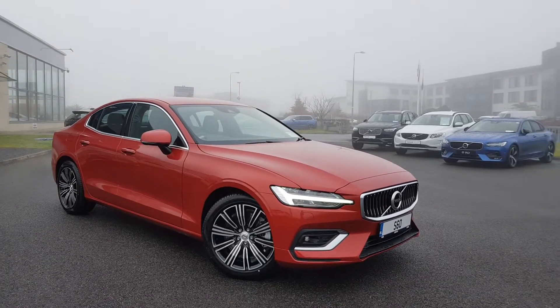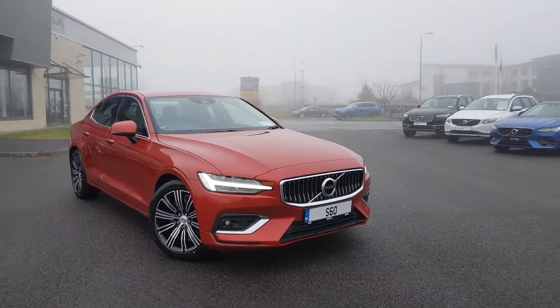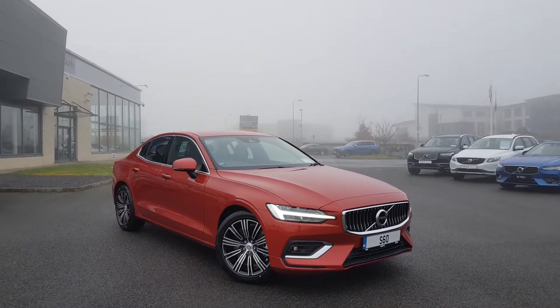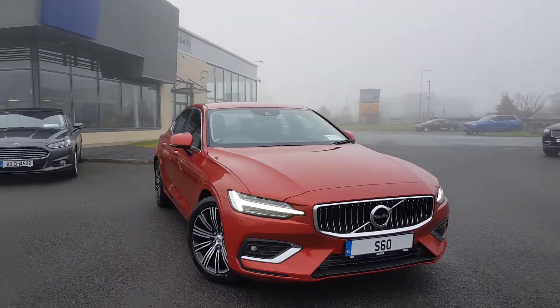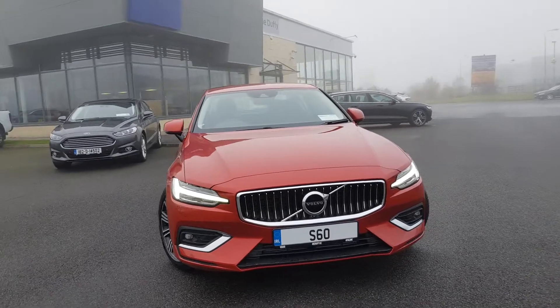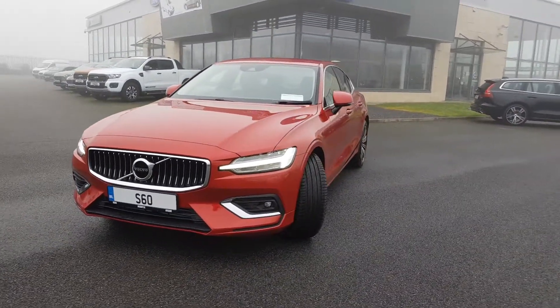This car is available now, ready to be secured for January 2021. If you would like any more information on this particular car or any other S60 — whether it's a different colour or different spec you're looking for — do let us know. We'll be able to get you all the details and secure your dream car for 2021.